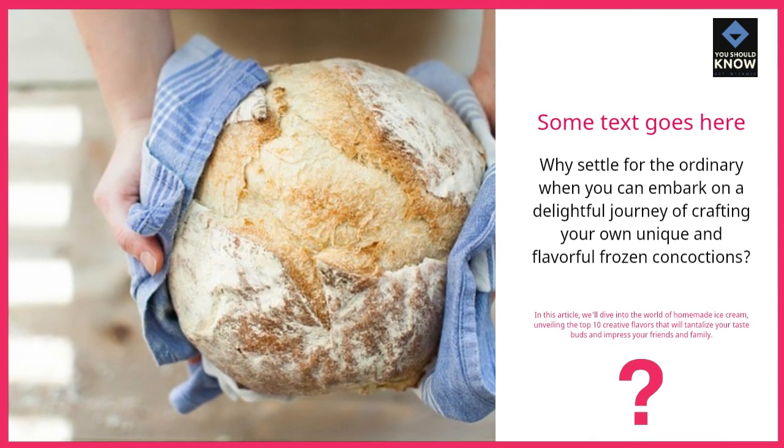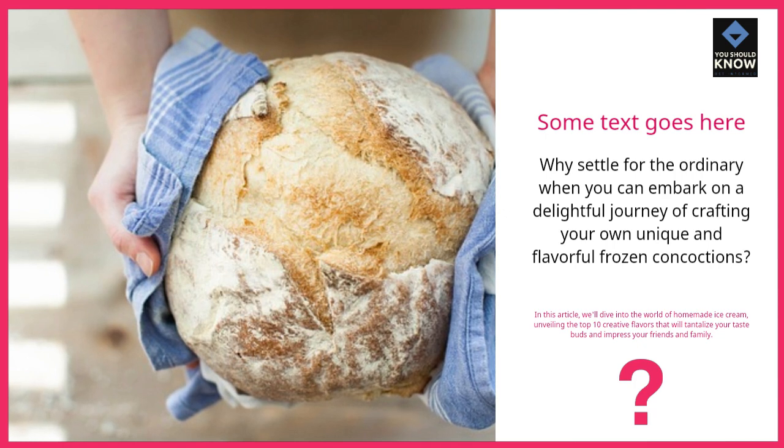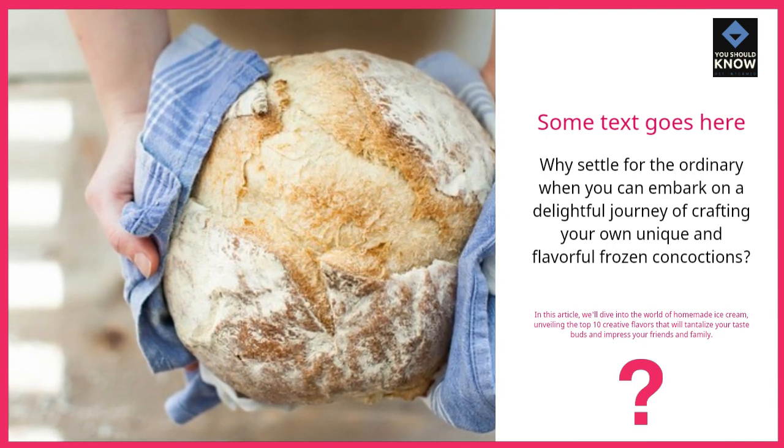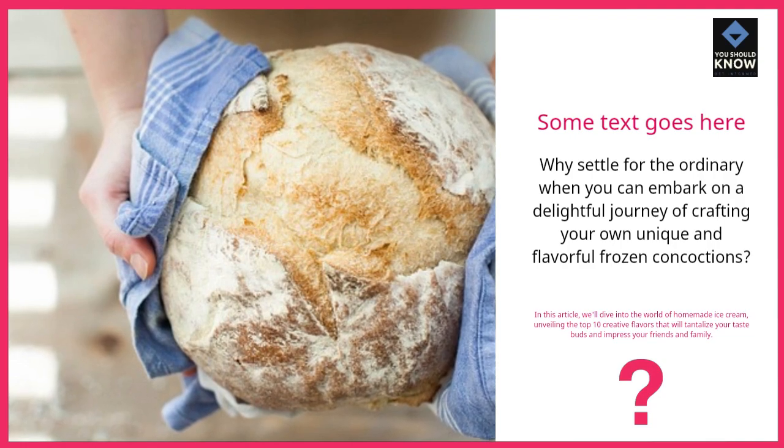Why settle for the ordinary when you can embark on a delightful journey of crafting your own unique and flavorful frozen concoctions? In this article, we'll dive into the world of homemade ice cream, unveiling the top 10 creative flavors that will tantalize your taste buds and impress your friends and family.